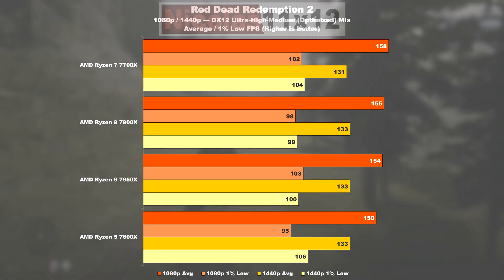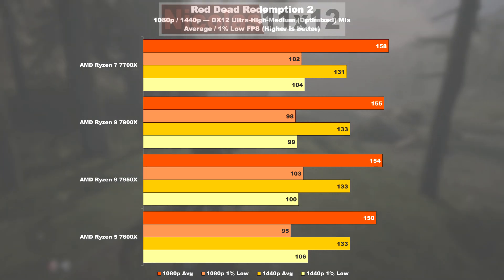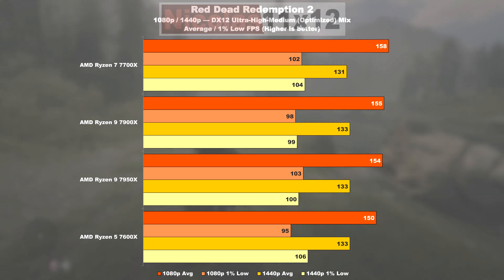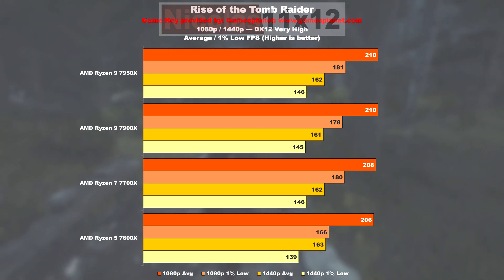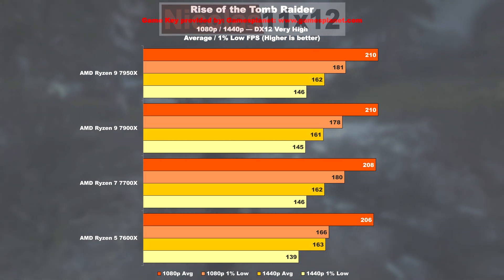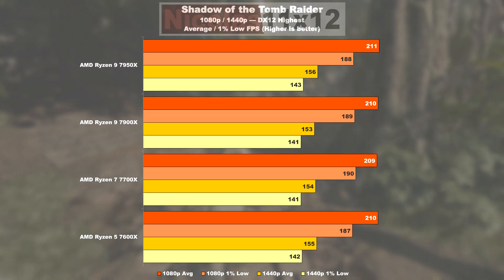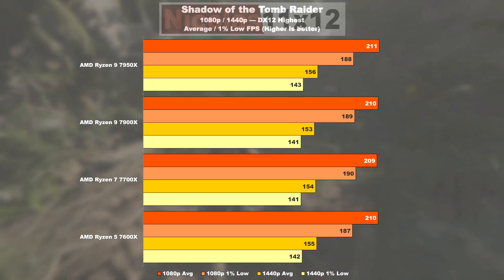Minimal yet interesting differences appear in Red Dead Redemption 2, where the 7700X takes the number one spot — with its 8 cores it seems to scale better along with its potentially higher boost clock, though I wouldn't consider it a real win. In Rise of the Tomb Raider, the average appears identical, but the 7600X's 1% lows drop behind by roughly 8%. Interestingly, the 7600X scales just as well as the more expensive contenders in Shadow of the Tomb Raider.